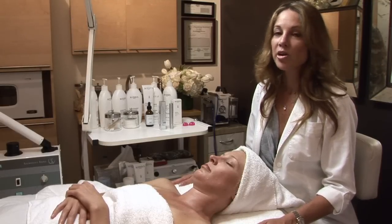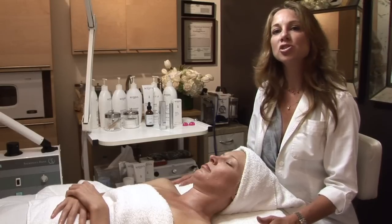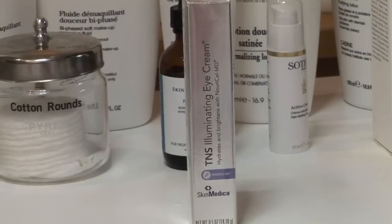Drinking a lot of water helps a lot, and of course you can use products that specialize in dark circles under the eyes. One of the ones I like a lot is TNS Illuminating Eye Cream.